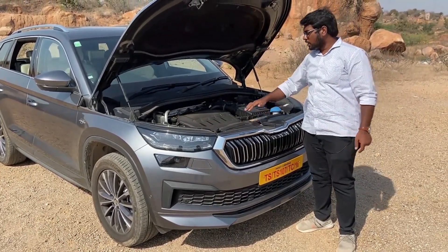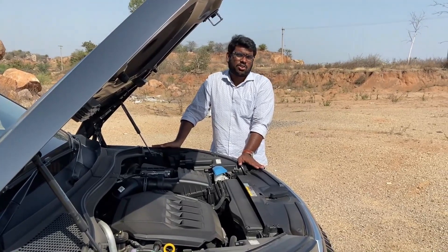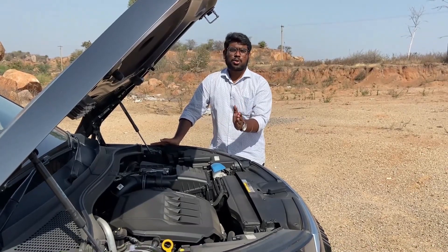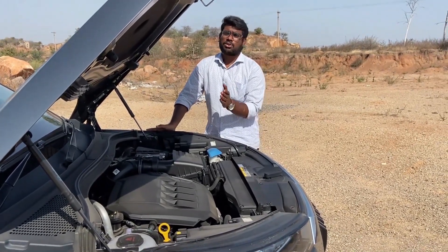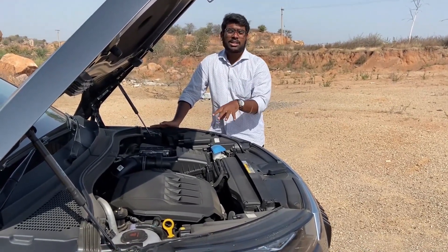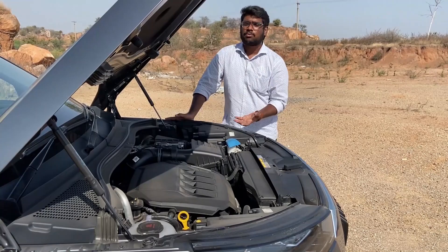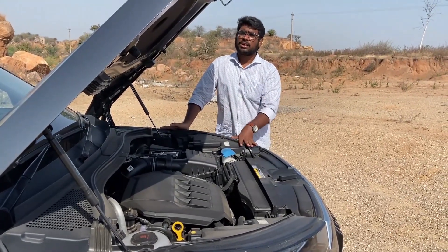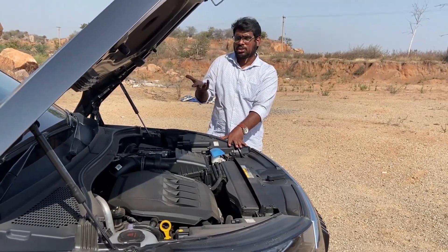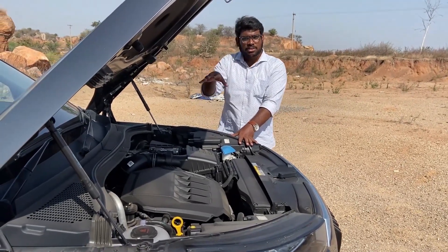The engine is a 2.0 turbo petrol unit with 1984cc displacement, producing 187 horsepower between 1500 RPM and 2500 RPM. In eco, sport, and off-road modes, the RPM range extends from 1500 to 4500 RPM. Low-end and mid-end RPM delivery is perfect, giving good torque and pickup. This is a dual variable camshaft engine.